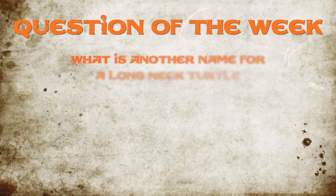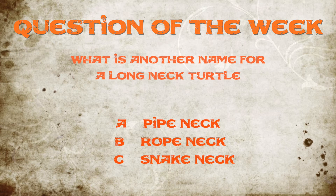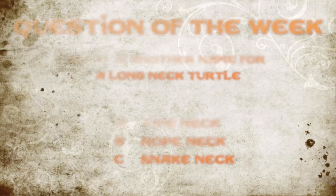This week's question of the week: what is another name for a long-necked turtle? Is it pipe neck, rope neck, or snake neck? Comment below and get your answer at the end of the show. Good luck.